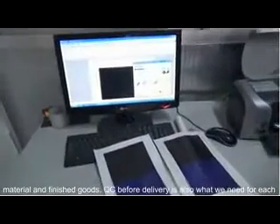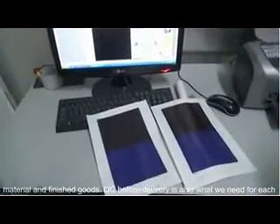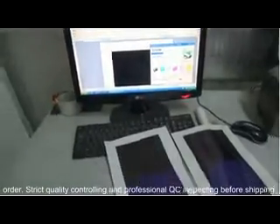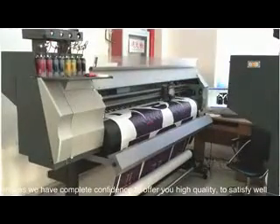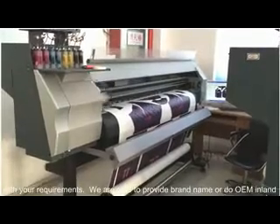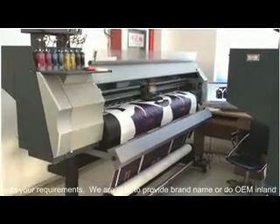QC before delivery is also what we ensure for each order. With strict quality controlling and professional QC inspecting before shipping, we have complete confidence to offer you high quality. To satisfy your requirements, we are glad to provide brand name or OEM services for both domestic and overseas clients.